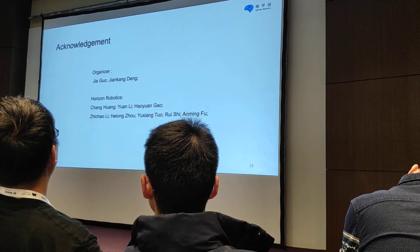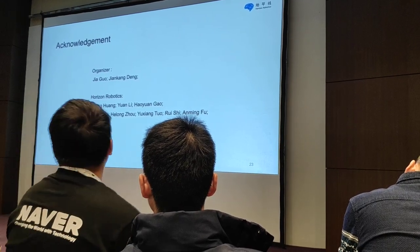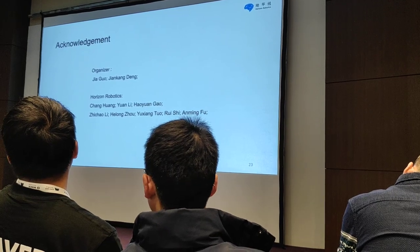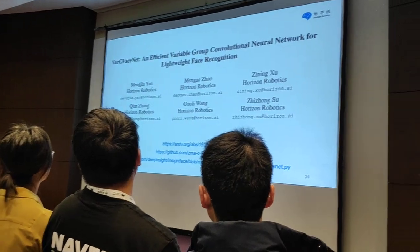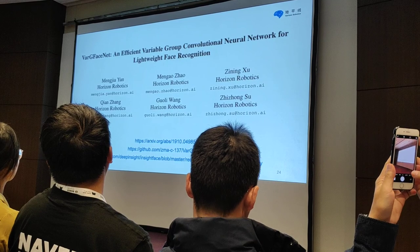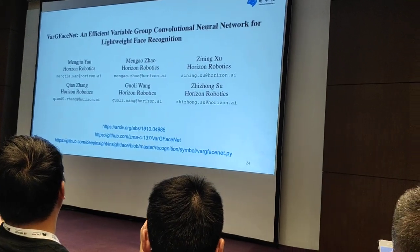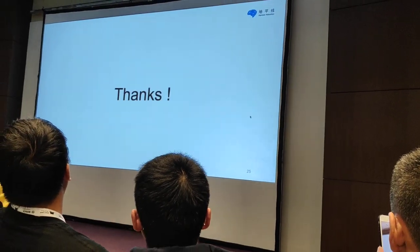The latency of our VibFaceNet is 5ms on the second generation of Sunrise using just a single core. Thanks very much to the organizers and to Jabbul and Jinkum Zen. Thanks very much for the help from our colleagues. The details will be included in our workshop paper and the implementation of VibFaceNet is released on our website. Thank you.